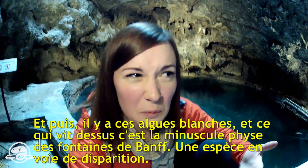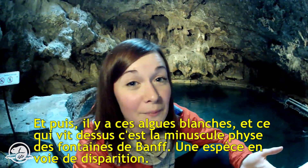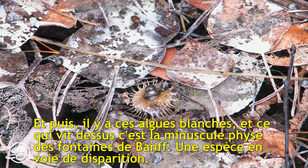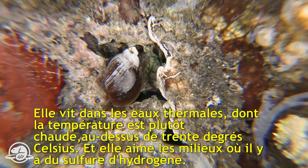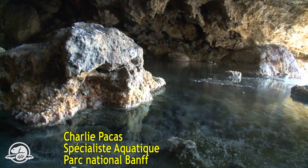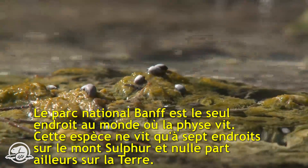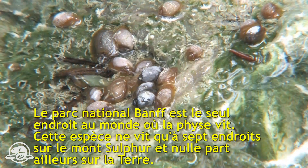The cave has this white algal slime, and living on that slime is the tiny Banff spring snail. It's an endangered species. It lives in hot thermal waters with warm water temperatures into the plus 30s degrees Celsius, and it also thrives in an environment of hydrogen sulfide. The snail is unique to Banff National Park — it's a species only found in seven locations on Sulfur Mountain, and nowhere else in the world.